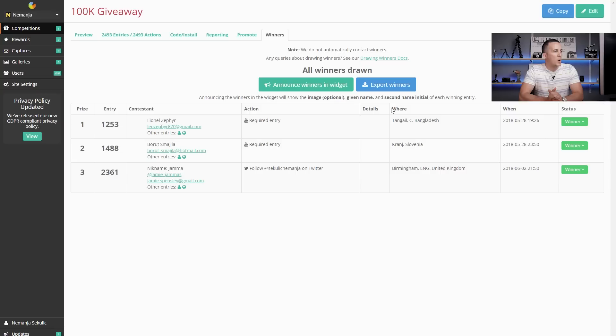This is completely random. Three winners are drawn: the first one who will get Luminar is Lionel Zephyr — sorry if I pronounce that wrong. The second one who will get Loupedeck is Borrowed Smile. And the third who will get Aurora HDR — their nickname is Jama Yama or something like that.